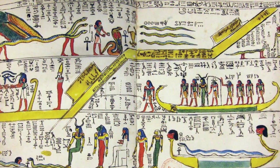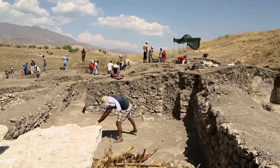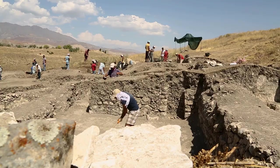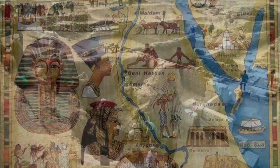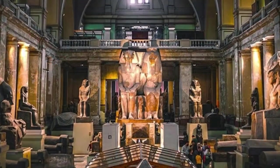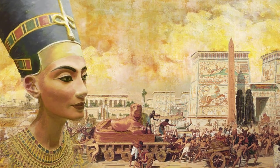The impact of Champollion's decipherment extended far beyond the academic. It ignited a global interest in ancient Egypt, inspiring generations of archaeologists, linguists, and historians to explore the Nile Valley's treasures. This fascination has led to significant archaeological discoveries, enriching our museums and collections with the artifacts of a civilization that flourished thousands of years ago.